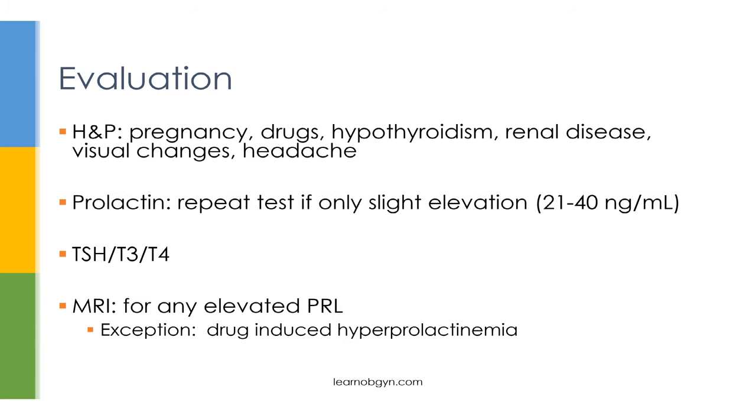When working up a patient with hyperprolactinemia, you should always do a very thorough HMP. Find out if there are any non-pathologic causes such as pregnancy, and make sure to know what drugs the patient is taking. Look for symptoms of other causes including hypothyroidism and renal disease. In terms of lab work, you obviously want to measure prolactin — if you see only a mild elevation between 21 and 40, you should repeat the test, since the most common cause of a mild elevation is stress. Since you want to rule out hypothyroidism, you should also get a thyroid panel. The most important test is an MRI for any patient with elevated prolactin, to rule in or rule out prolactinomas. The only time you would not get an MRI is if you know the patient is taking a drug known to cause elevated levels of prolactin.